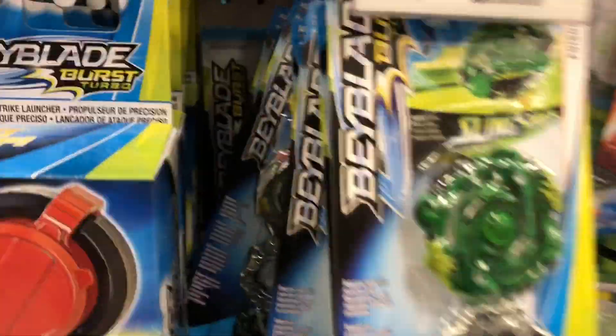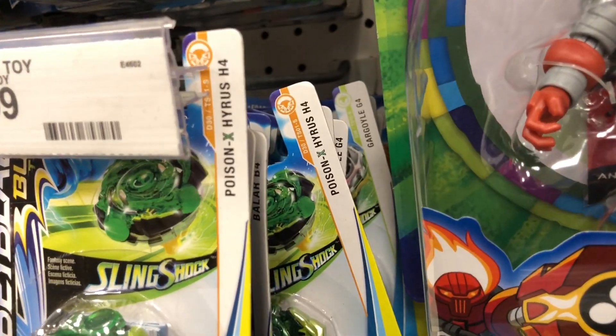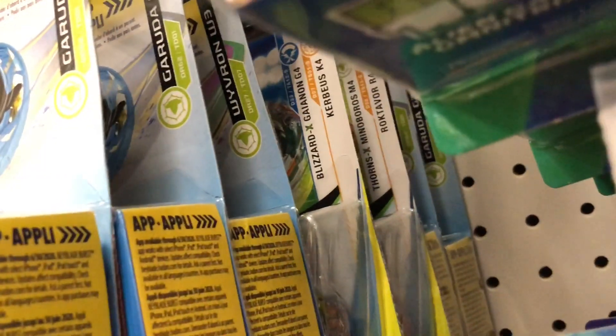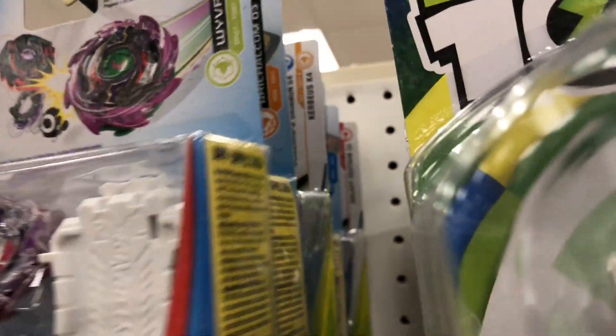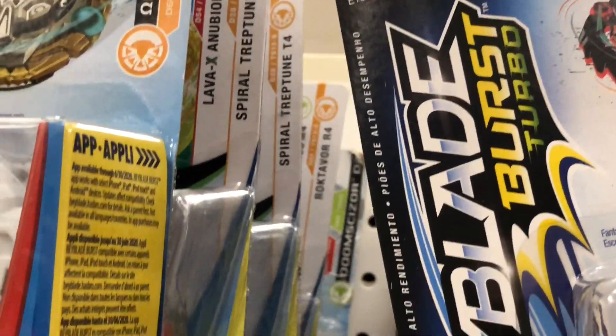Hi, so I went bait hunting this week. These videos don't have sound because the store music will get me copyrighted. I went to multiple stores looking for new Hasbro stuff, and we did find one new thing, which was in the beginning of the video or the thumbnail, but other than that, pretty much nothing really new.